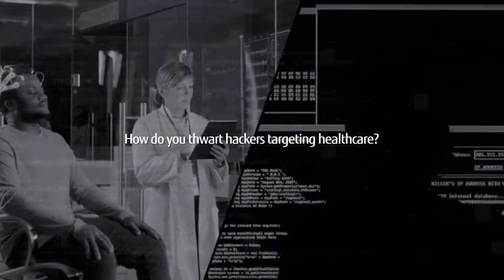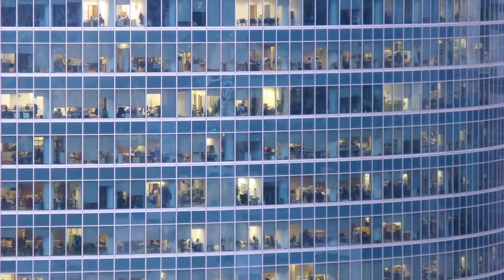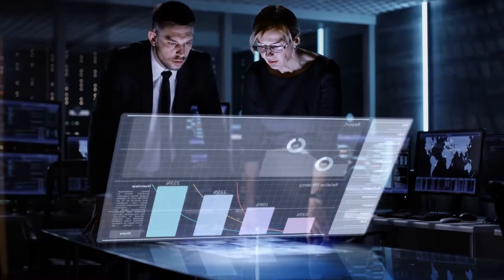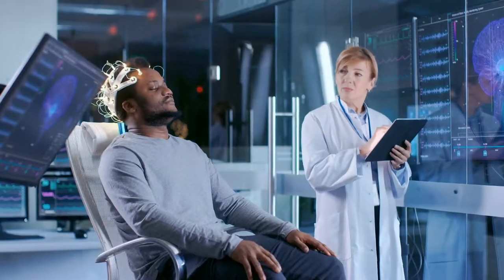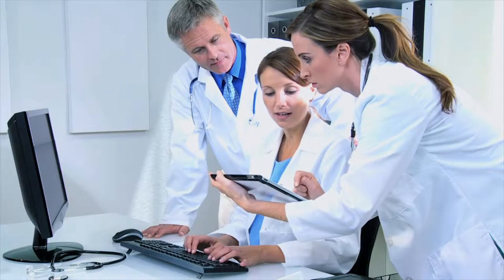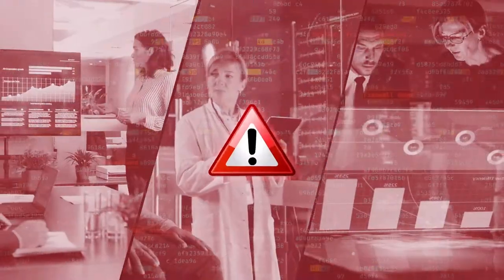How do you thwart hackers targeting healthcare? Most companies have hundreds, if not thousands, of workers using computers, smartphones, and other electronic devices that are vulnerable to security breaches. This means all companies are at risk of cyber attacks.